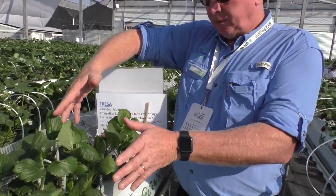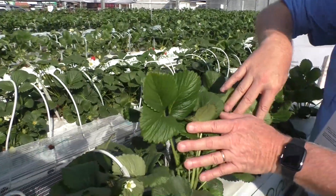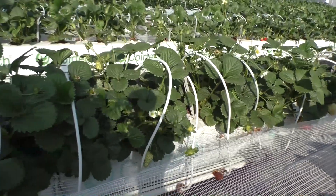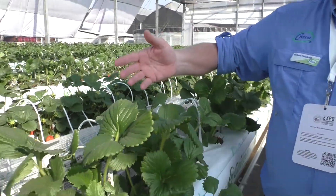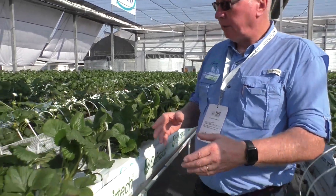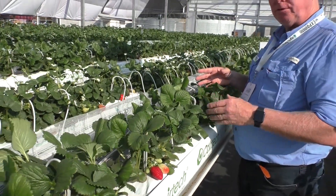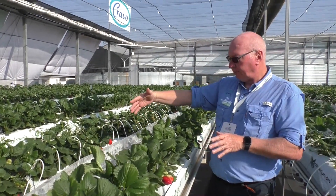Here we have the Albion that was pruned to two crowns, and here is the Murano. The Albion is a very strong plant with large crowns and no particular disease or insect pressure, but we can see there's a dramatic difference in the number of flowers and fruit between these two varieties. They've both been pruned and are both two-year-old plants, but the Murano has shown a much better response to the pruning. We are getting good-sized fruit and good brix on the Albion, but just a much later response to first flowering.